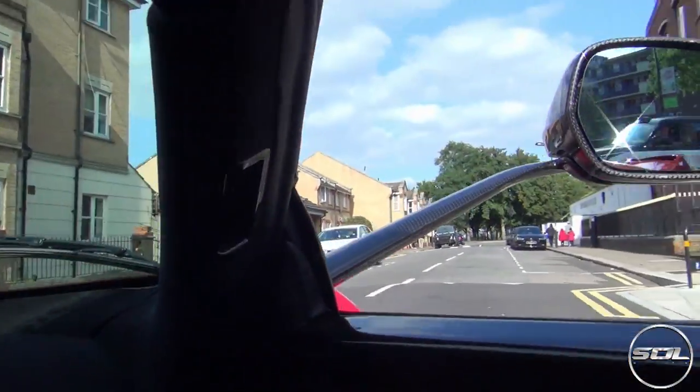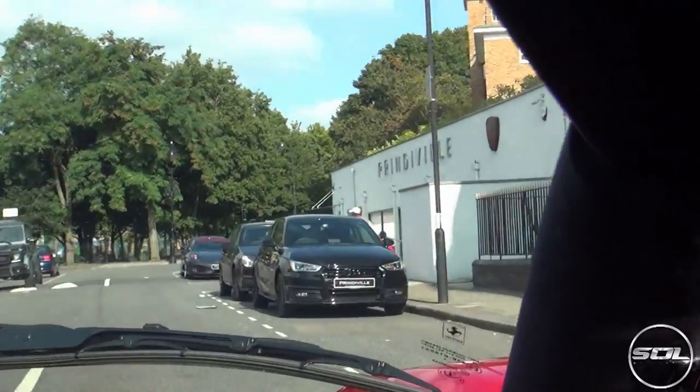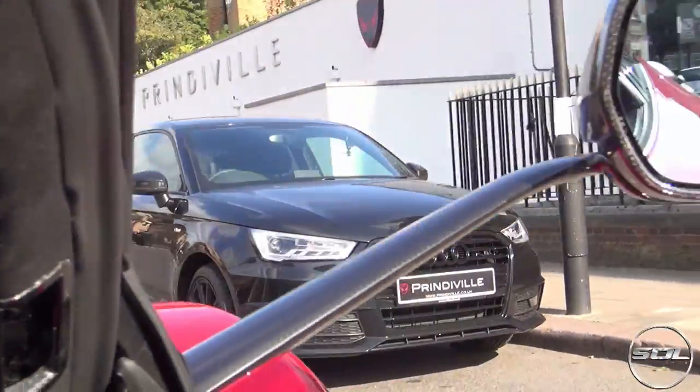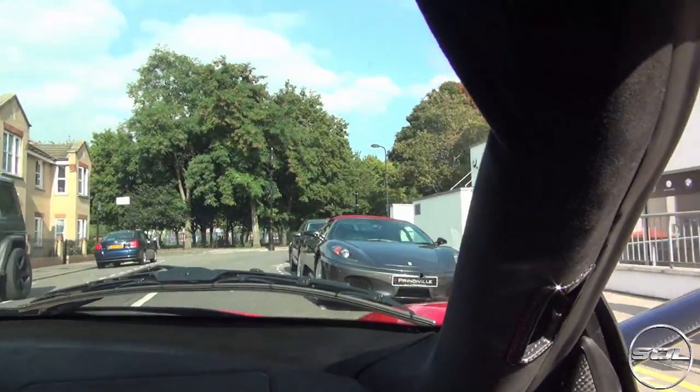We're now returning back to the Prinderville showroom and what an awesome experience this has been — the first ever time in a LaFerrari. And now we're back. The A1 is currently sitting on Prinderville place just so that we don't have to pay for parking. Wow, what an insane car. An insane day. I can't believe that happened.